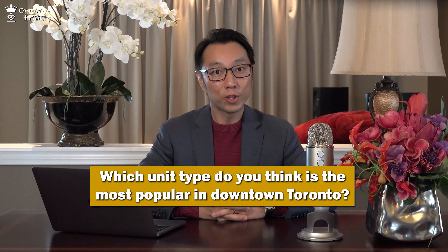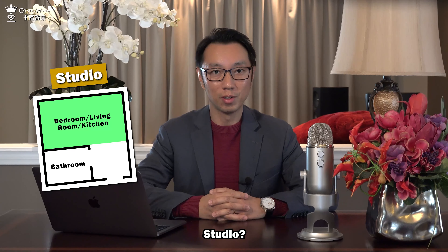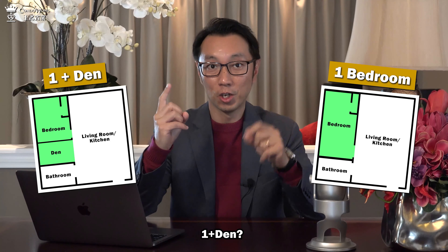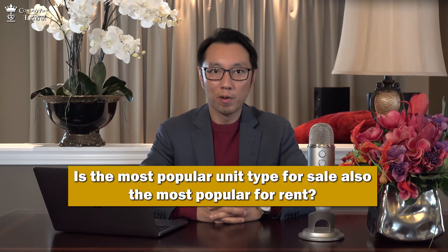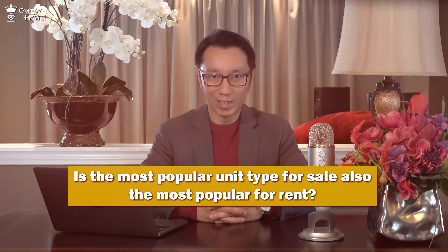Which unit type do you think is the most popular in downtown Toronto? Studio? One bedroom? One plus den? Two bedroom? Or three bedroom? Is the most popular unit type for sale also the most popular for rent?